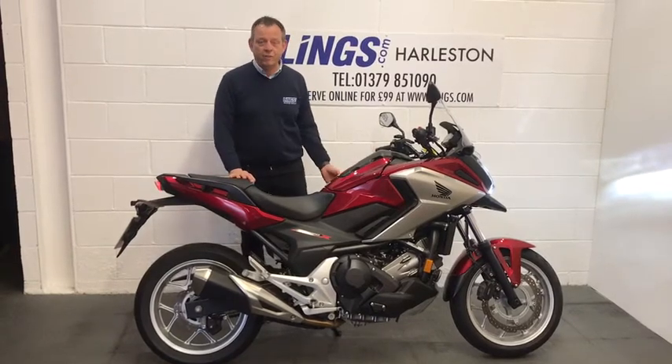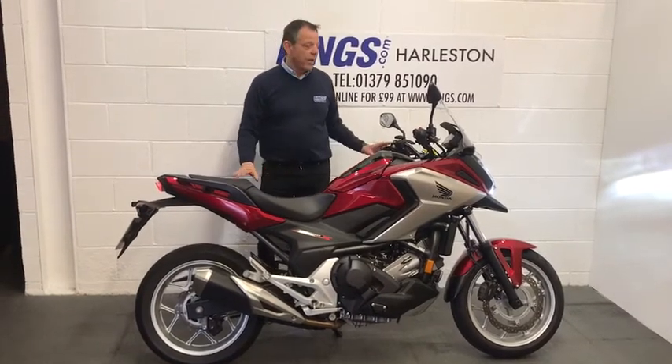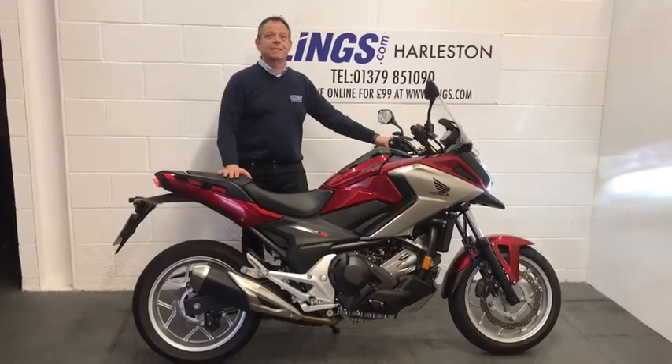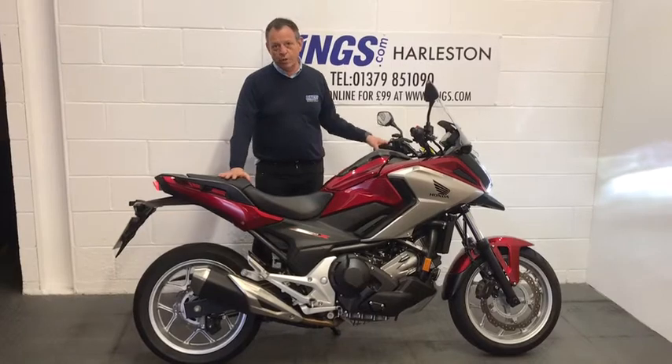This bike has a low centre of gravity, so it's nice and easy to move around. It also does between 85 and 95 miles to the gallon. It's a fantastic commuter bike and great for touring too.